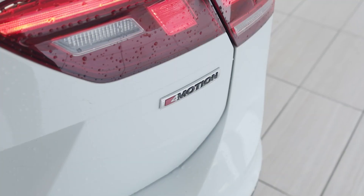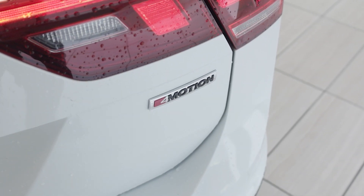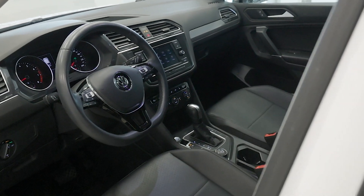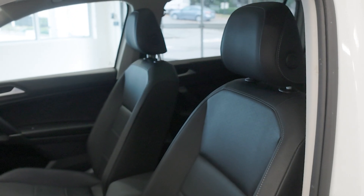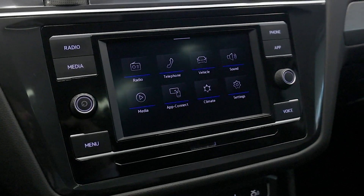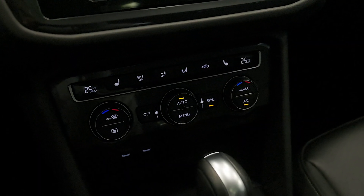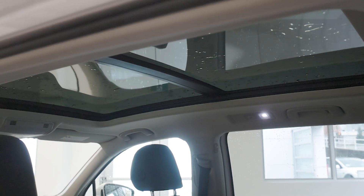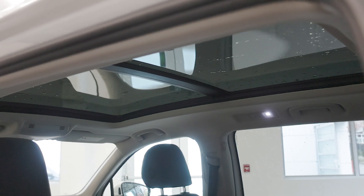The 4Motion all-wheel drive system enhances traction in all weather conditions. The interior offers a blend of comfort and tech with leatherette seats, an 8-inch infotainment system, and compatibility with Apple CarPlay and Android Auto. Passengers enjoy dual-zone climate control and a spacious rear with full-flat seats to expand cargo space, as well as a panoramic sunroof for an airy feel.